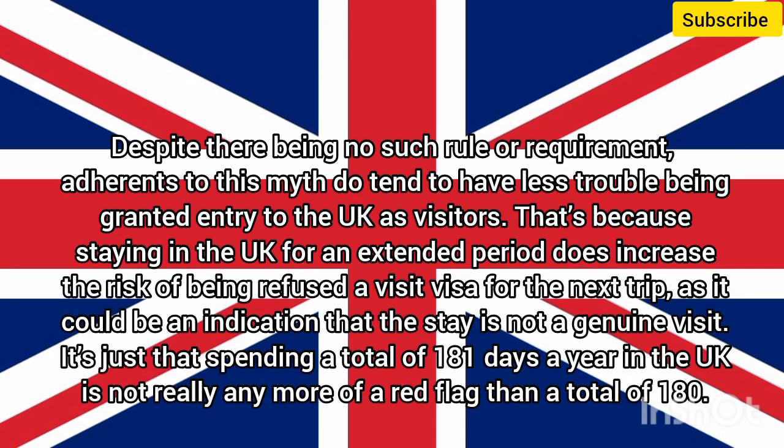Despite there being no such rule or requirement, adherents to this myth do tend to have less trouble being granted entry to the UK as visitors. That's because staying in the UK for an extended period does increase the risk of being refused a visit visa for the next trip, as it could be an indication that the stay is not a genuine visit. It's just that spending a total of 181 days a year in the UK is not really any more of a red flag than a total of 180.